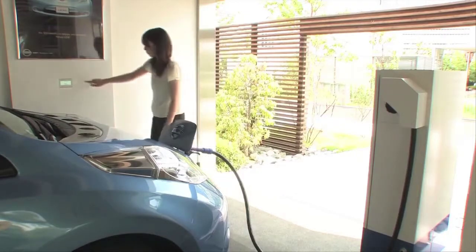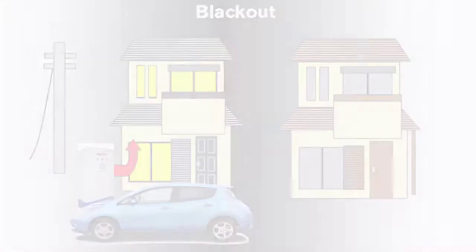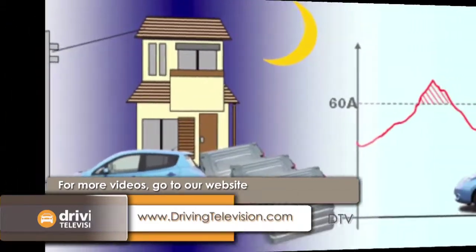If the power were disrupted, the power flow can be reversed, and the Leaf would then supply power to the home. If the power outage was long, the Leaf can supply an average home with power for up to two days. With this system, the vehicle can help save money too, by charging with cheaper electricity at night.